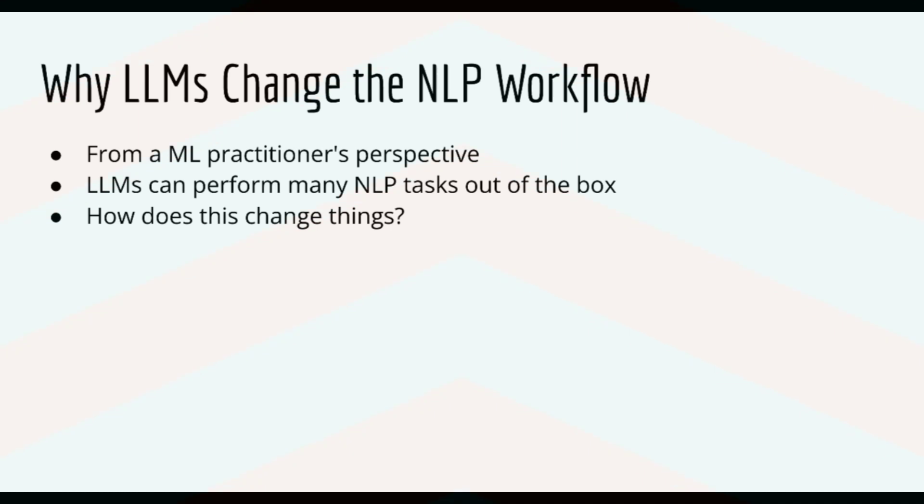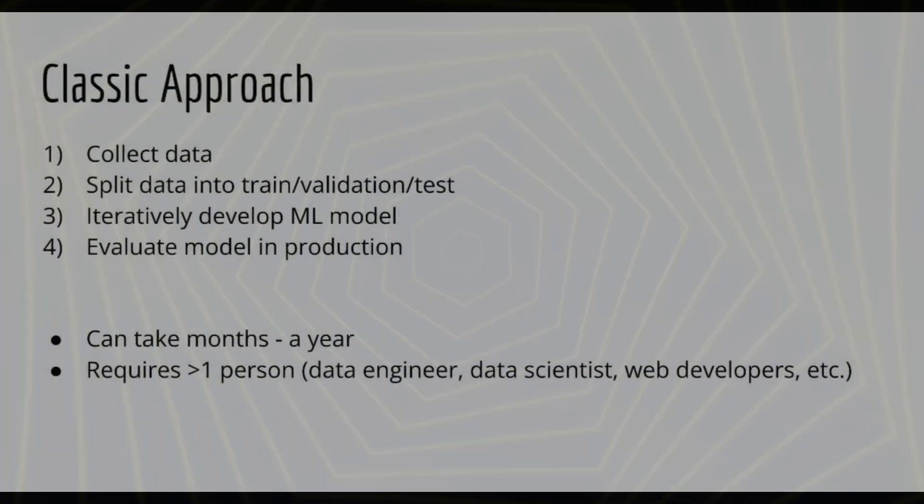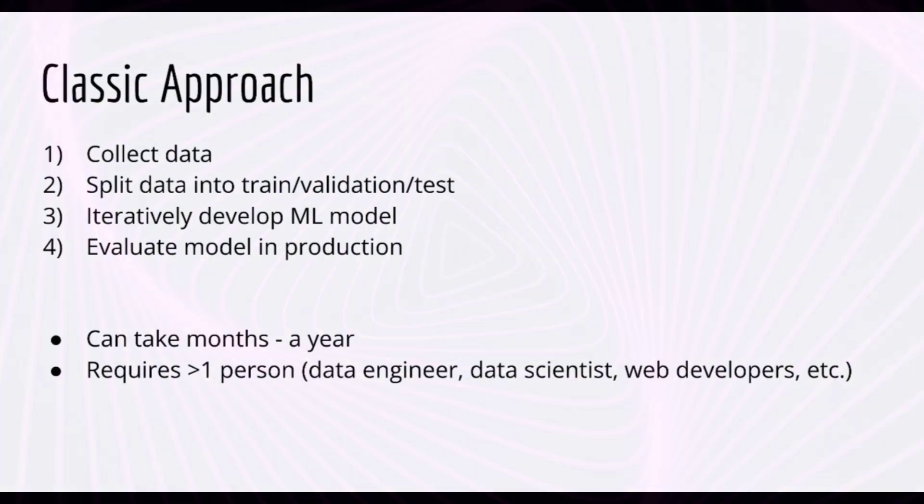In the previous lecture, we looked at how LLMs have revolutionized NLP and helped us easily perform classically difficult NLP tasks. In this lecture, we'll look at how LLMs change the machine learning workflow from a practitioner's perspective. You've already seen that LLMs can perform many NLP tasks out of the box, like text classification. What does this mean for machine learning practitioners? The classic process for producing a machine learning model and pushing it to production goes something like this.